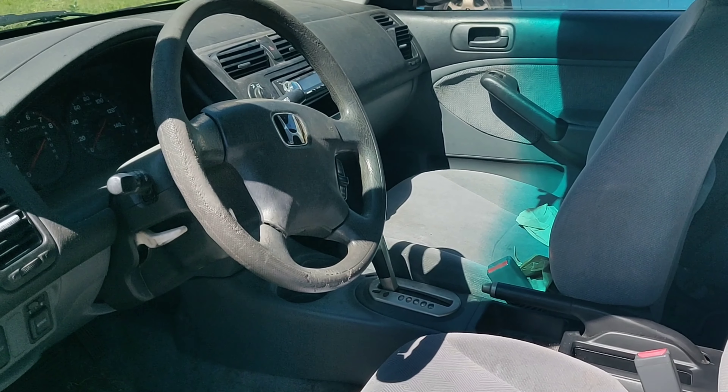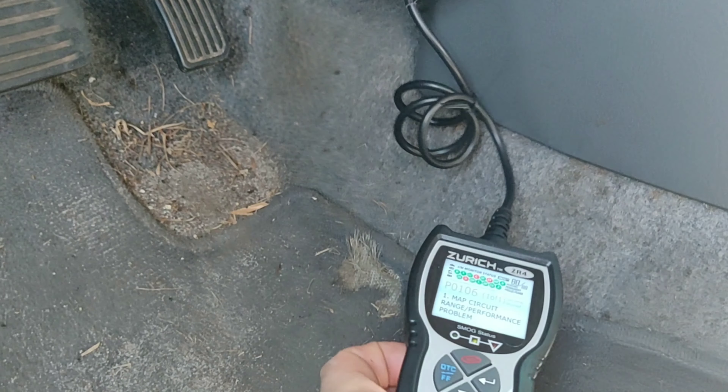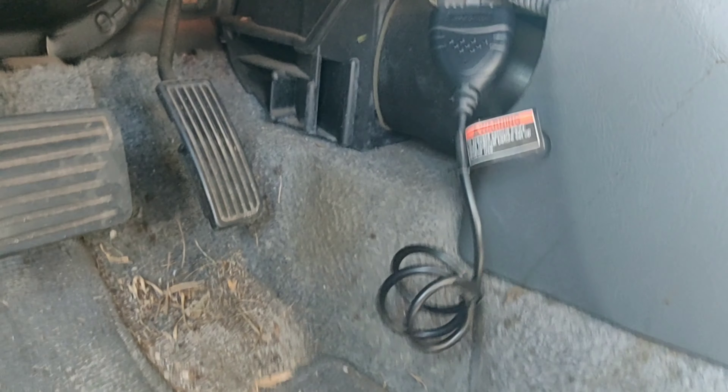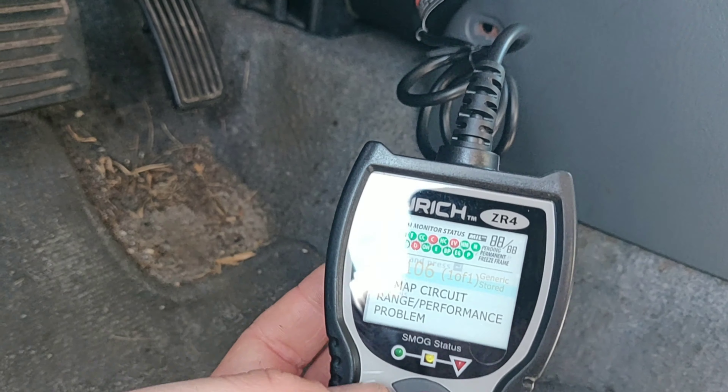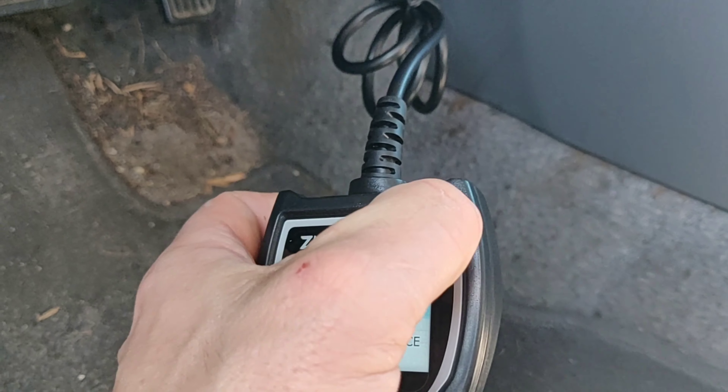I'm going to quickly run a scan on it. You basically just plug this scanner into your OBD2 port, which on this Honda Civic is really easy to access. This does have a longer cord, and then once we turn the car on, we're going to have power to the scanner.